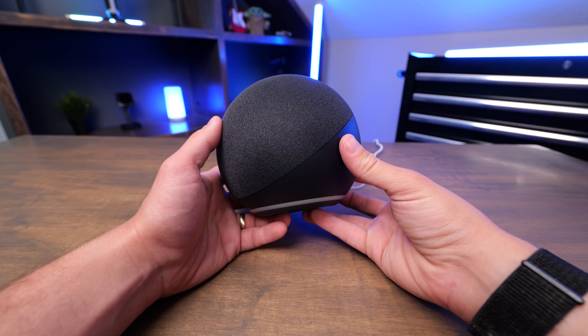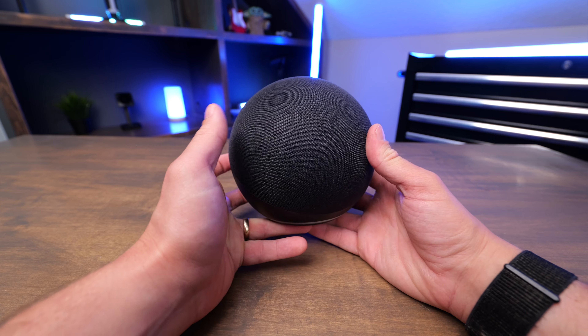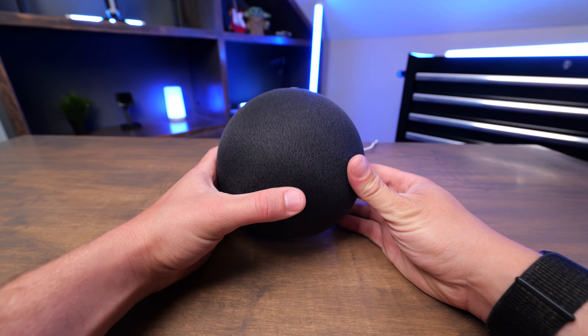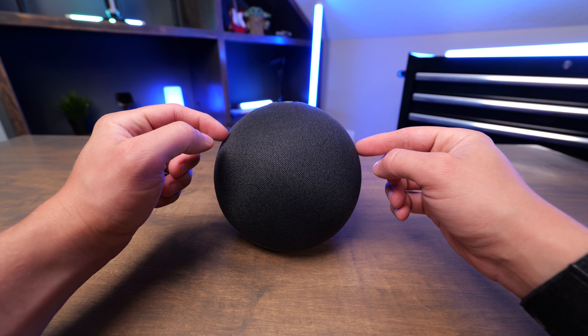The Echo is more substantial in size than devices like the Dot and the Spot, but it's worth it because this has such amazing sound quality. This also acts as a smart home hub — it has Zigbee and Matter support.